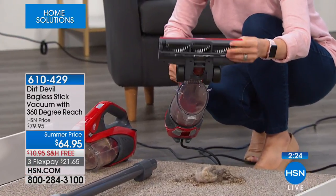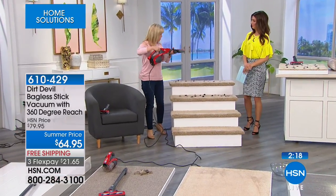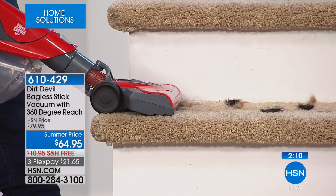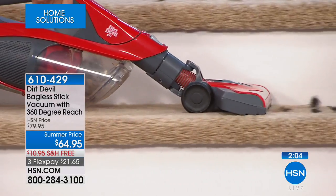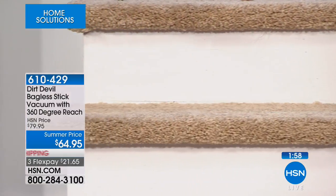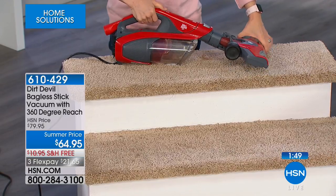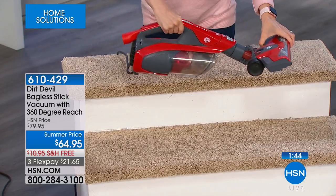If you just get it for the stairs, it's totally worth it — carpeted stairs especially. I hate dragging my upright up and down a flight of stairs or trying to maneuver it. The cord never reaches. It's too heavy. To me, this is the best part — this brush, which you can use on your floor, and I just converted it into the handheld. There's your dirt. Pop that off. This one's smaller — if you want to save yourself time, use this brush. That's fantastic. You're getting all the accessories. You don't have to choose — do I want the handheld, do I want a stick vacuum? You get it all.